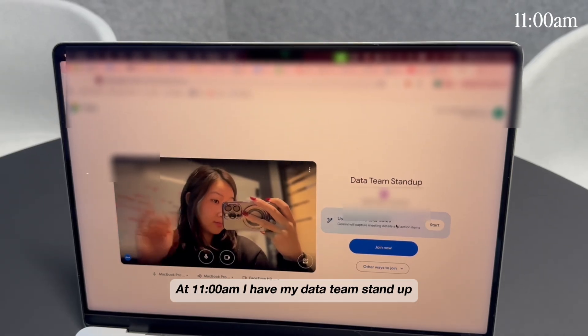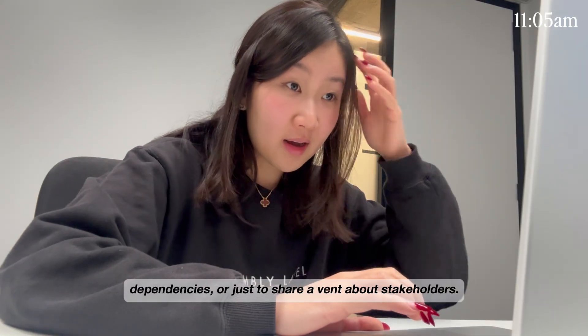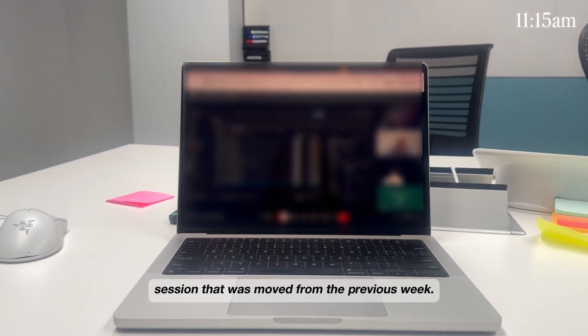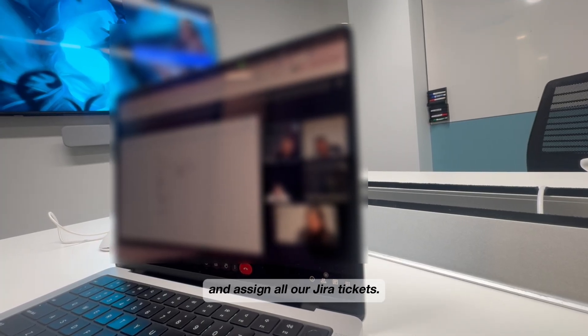At 11am, I have my data team stand-up, which is great for syncing up across projects, dependencies, or just sharing updates about stakeholders. We work in two-weekly sprints, and today happened to be a sprint planning session that was moved from the previous week. This is where we scope out what we'll be working on over the next two weeks and assign all our JIRA tickets.